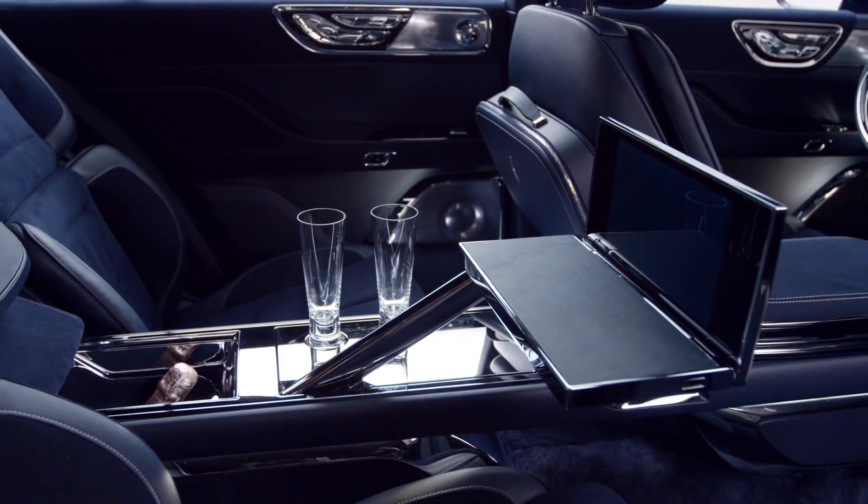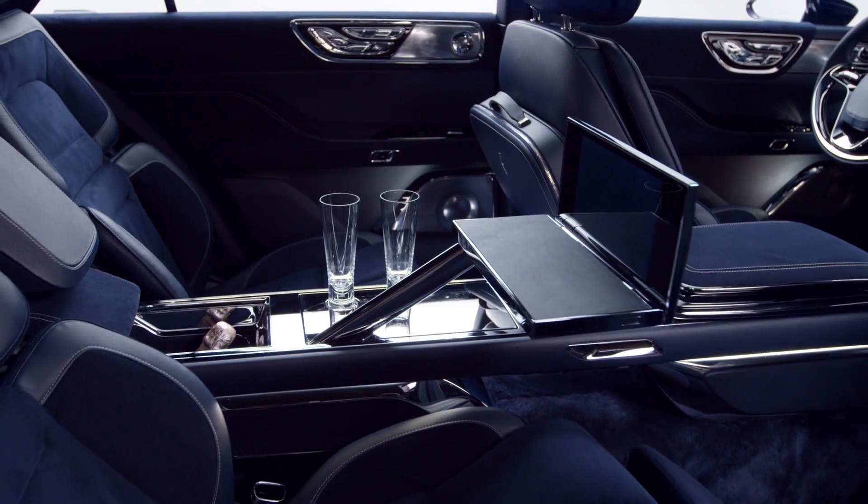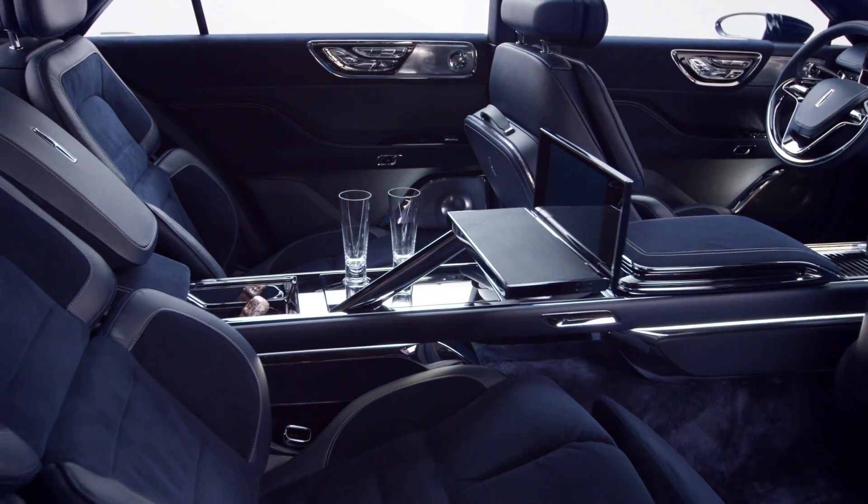There's also a tablet-supporting tray from the through-center console, which also features a champagne storage compartment.